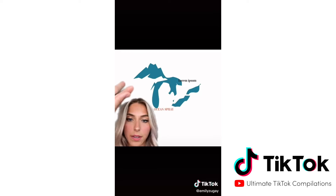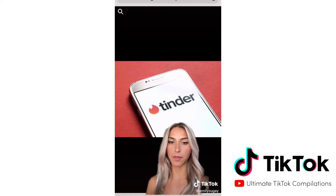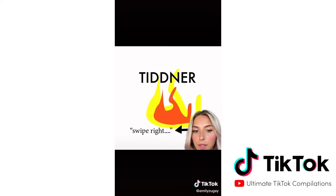The next victim is Tinder. As a dating brand, I don't know how I'm supposed to trust you because your whole logo is lowercase, and that doesn't sound very confident to me. I capitalized the logo, and then I included a tagline just so people understand how the app works. Swipe right.